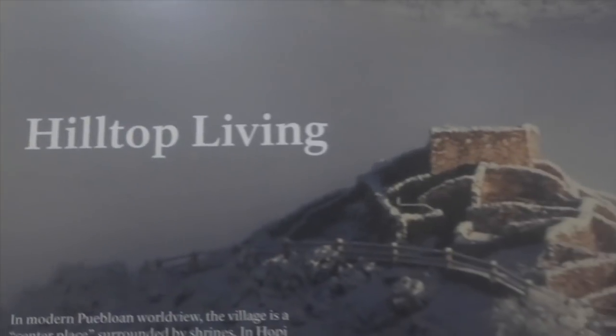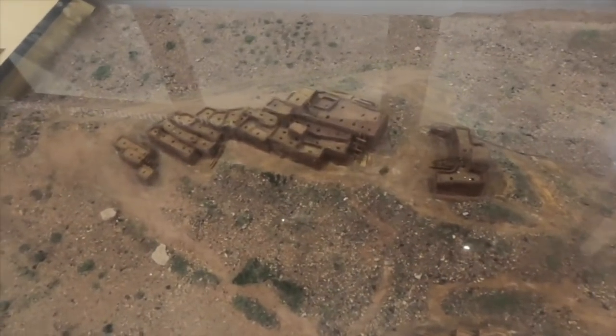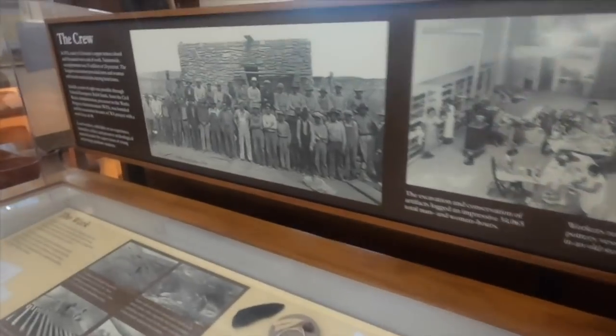We're going to explore Tuzigoot archaeological site, go around the town, the old mining village that's now a historic area. Check out the railroad, and let's begin here at the Tuzigoot archaeological site, which is a national monument. I'm going to show you guys around this place.